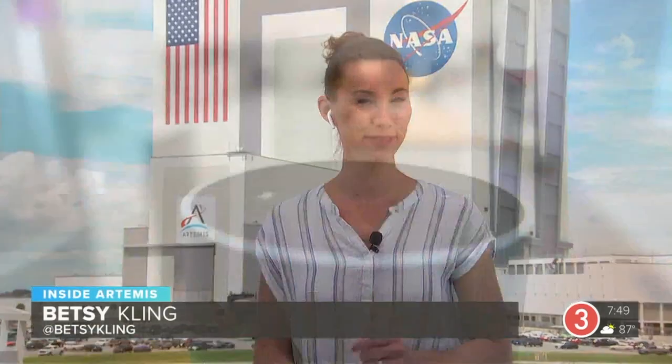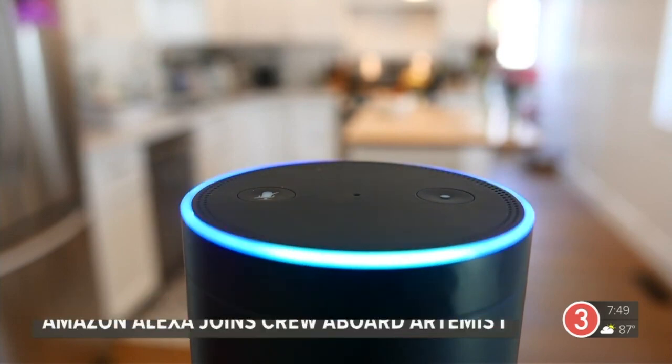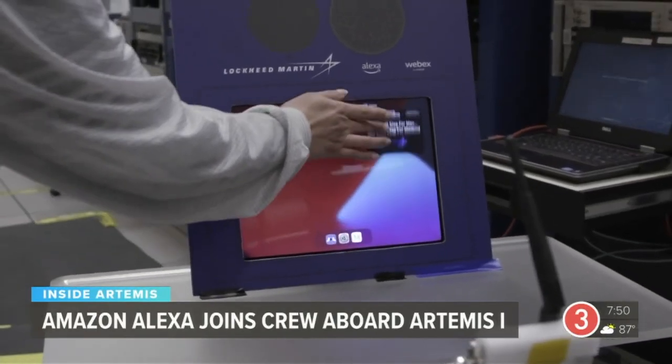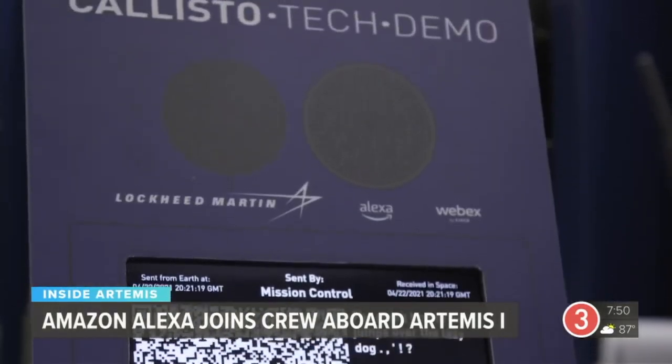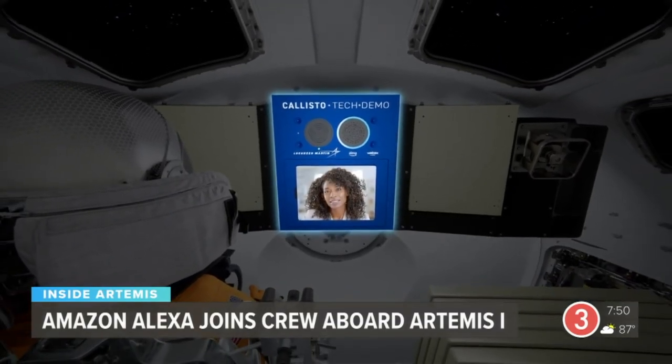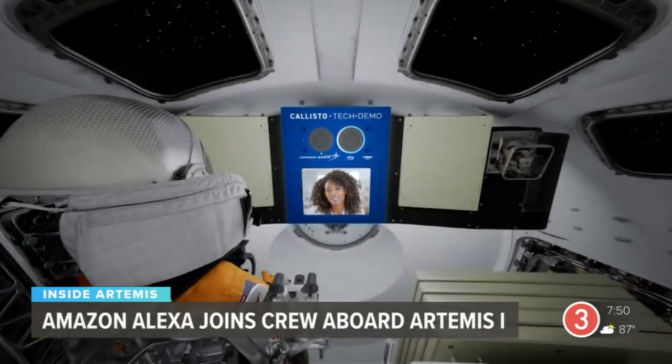Welcome back to Inside Artemis. A lot of folks have asked how they can follow along with this mission. Have you tried this? Alexa, take me to the Moon. For the first time in 50 years, NASA will be returning to the Moon with Artemis 1. Alexa technology is along for the ride — it's a joint venture between Amazon and Cisco that has been built into Orion, so astronauts will be able to get voice-activated assistance in space.